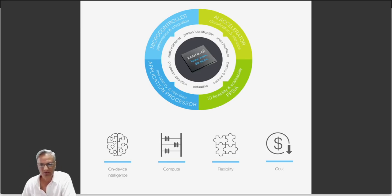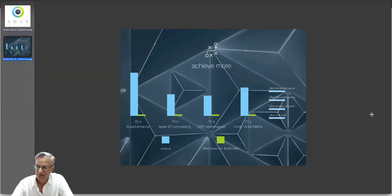Companies like XMOS are bringing out their new version of XCore.ai, which is a microcontroller designed specifically for edge computing applications. I don't know if this is the case or not, but XMOS claims that they have a better idea about what edge computing should be, and their offering is much more competitive in the marketplace.